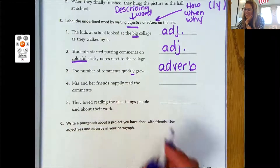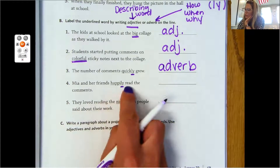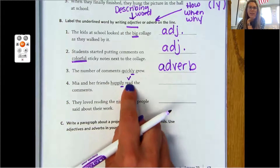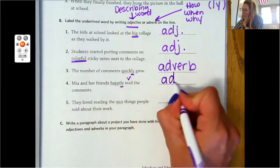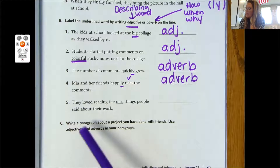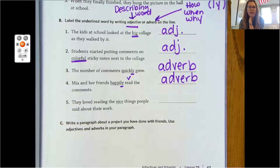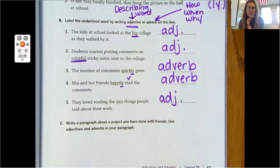Number three: 'The number of comments quickly grew.' A big clue — look at this word. What is it ending in? It's ending in L-Y, and a lot of times adverbs will end in L-Y. 'Quickly' tells us how something is done, so that is an adverb. Number four: 'Mia and her friends happily read the comments.' My verb is 'read' — how did her friends read? Happily. That describes how, so that is an adverb. Go ahead and try number five by yourself: 'They love reading the nice things people said about their work.' Write it down.